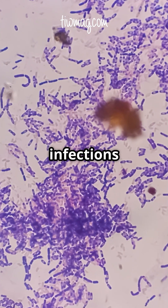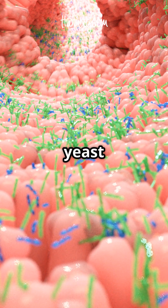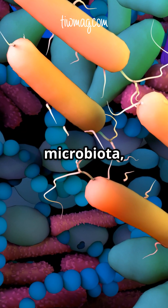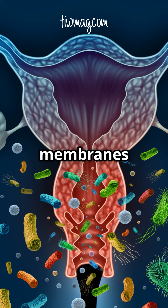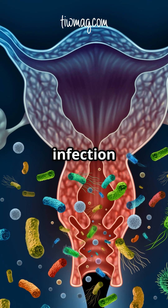Vaginal yeast infections are usually caused by Candida albicans. It is normal for this yeast to live in the mucous membranes lining the genitals. They are usually present only in small amounts in the microbiota, so they don't cause an infection. But when the healthy balance of microorganisms living in the membranes is disrupted due to pregnancy or antibiotics, an infection may occur.